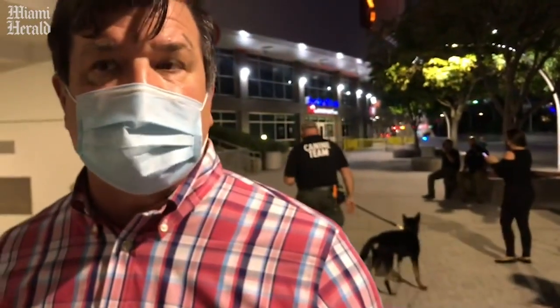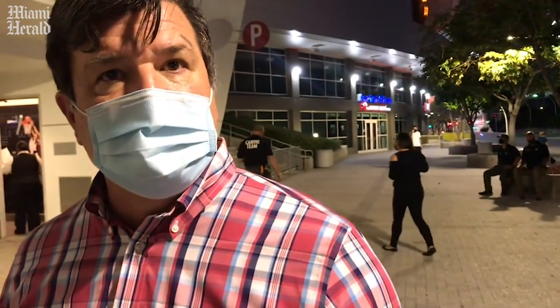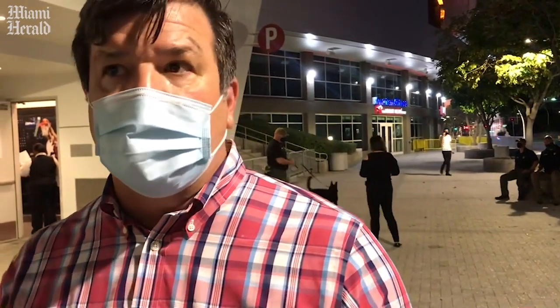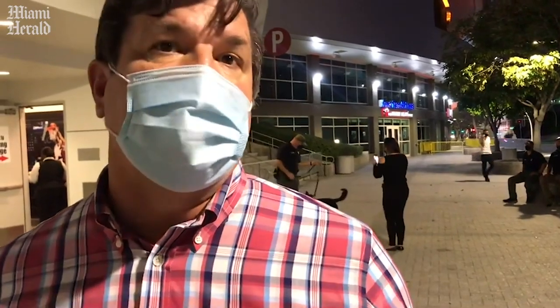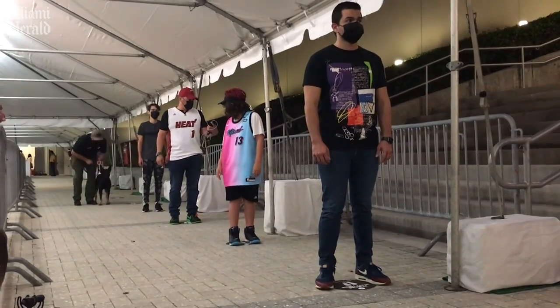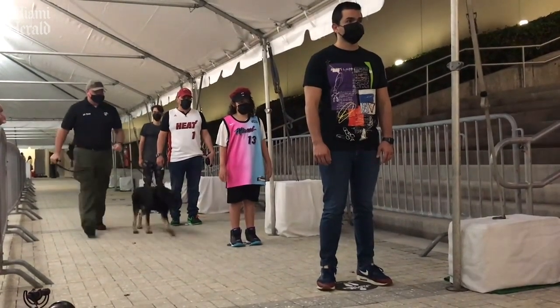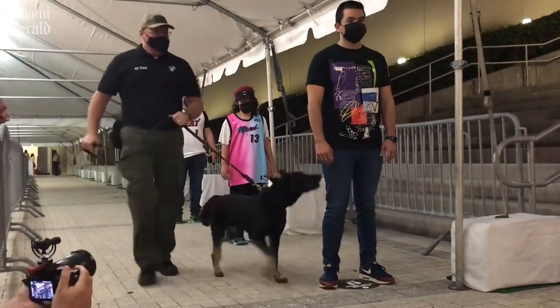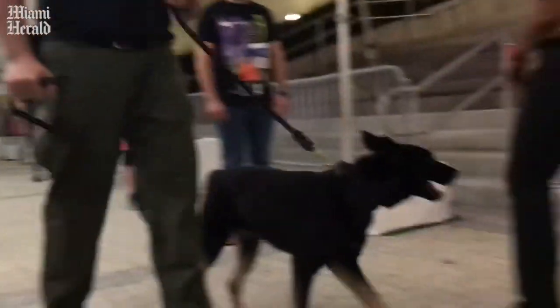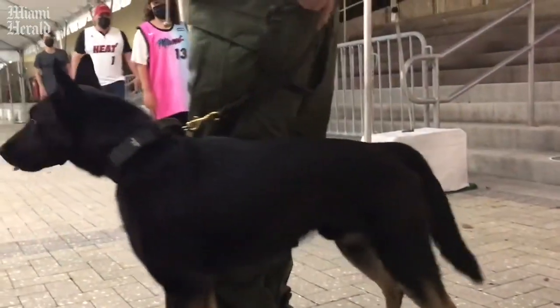The idea is that you can use the dog in concert with other tools to create a full program. That's what the Miami Heat are doing — they're taking this tool and adding it to their COVID-19 toolbox. You think about masks and social distancing and all the other things they're doing to bring fans back safely. The dog is part of that process, and that's how we started this program with the Heat.